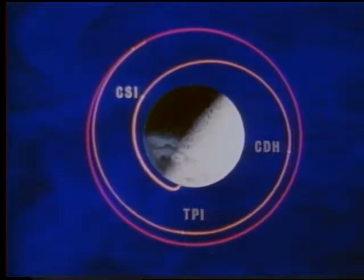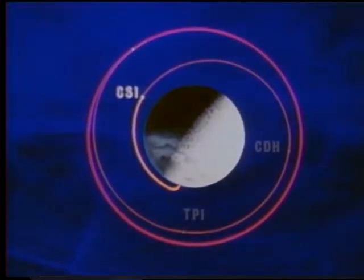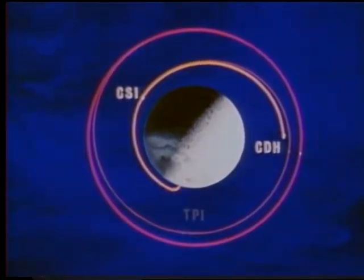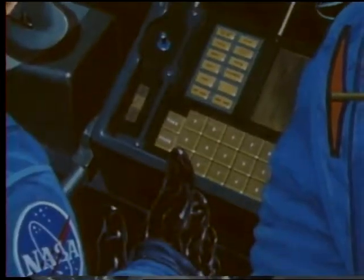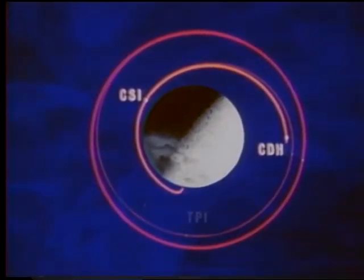The next maneuver to be performed is concentric sequence initiation. This burn will have only one objective: to adjust the catch-up rate of the lunar module to bring it to the point of terminal phase initiation on time. The concentric sequence initiation burn places the lunar module in an elliptical orbit around the Moon. Regardless of normal accumulated errors, the computed time of arrival at the high point of this ellipse is the time the constant delta height burn will be initiated. This burn will give the two orbits a constant height differential, achieving a constant height differential between the orbit of the lunar module and the command module.